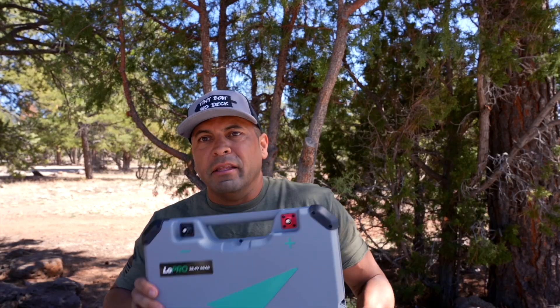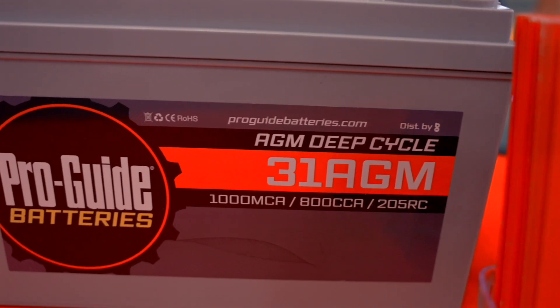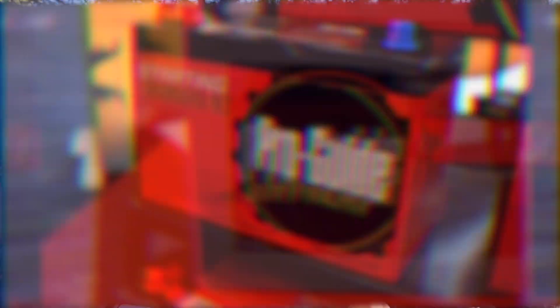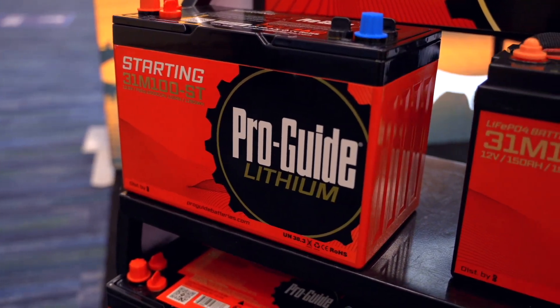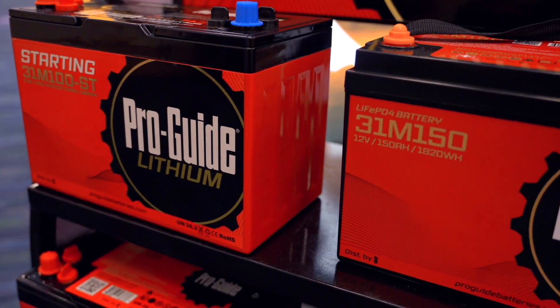The brick-style battery is just a thing that lead-acid batteries needed because you needed a tub for all the fluid to be in there — it would make no sense to make it any other way. Then AGM followed suit with the same Group 24 to Group 31 casing, and then lithium batteries did the same thing. It kind of just stayed that way, that brick way. Maybe it was just easier for manufacturers, but it's not easier for people with boats.